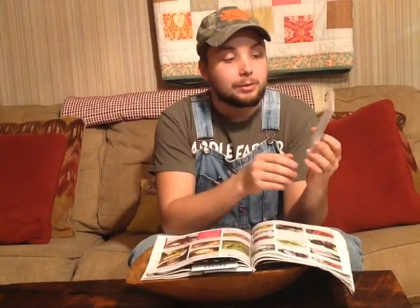Here we have some rhubarb seeds — these are Victoria rhubarb, and I've never grew rhubarb by seed before. I've planted several plants and had some success, but I really wanted to try growing it by seed. I love strawberry rhubarb pies. It probably won't happen this year — rhubarb normally you get a good harvest the second year — but hopefully in the next few years we'll have lots of rhubarb to make pies and jellies.